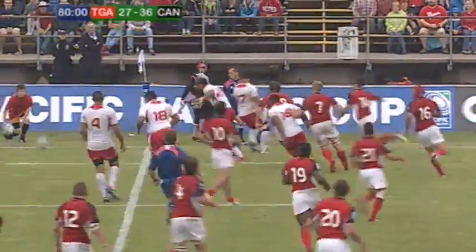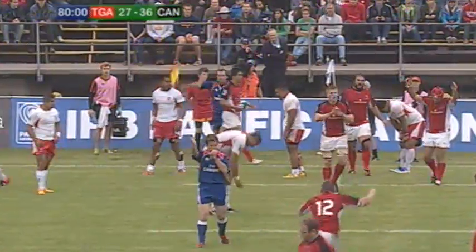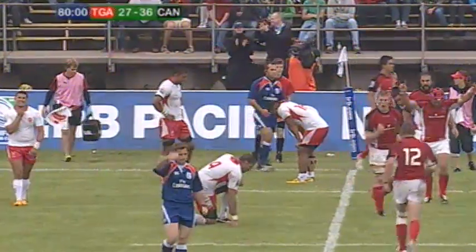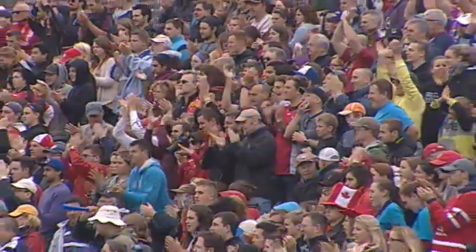Pau Fisi and into touch. And the final whistle. Canada 36, Tonga 27. An incredible victory. Canada goes 3-0 in the Pacific Nations Cup — we can't say enough about all of these guys.